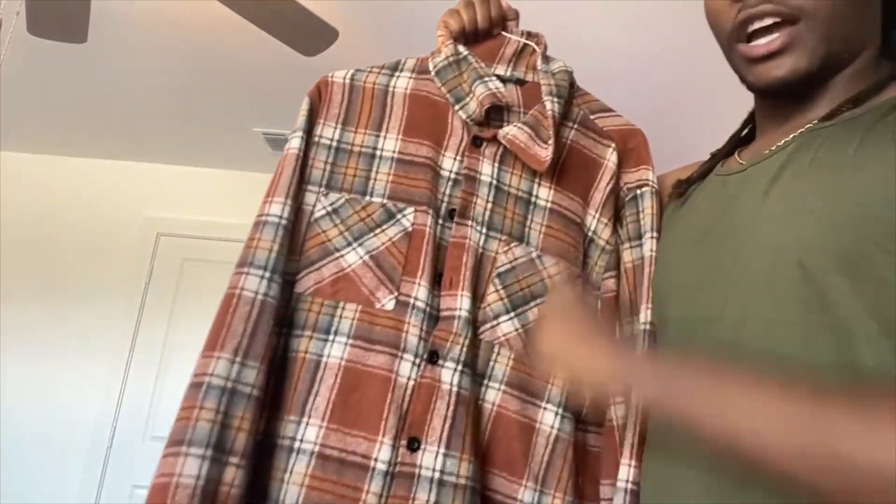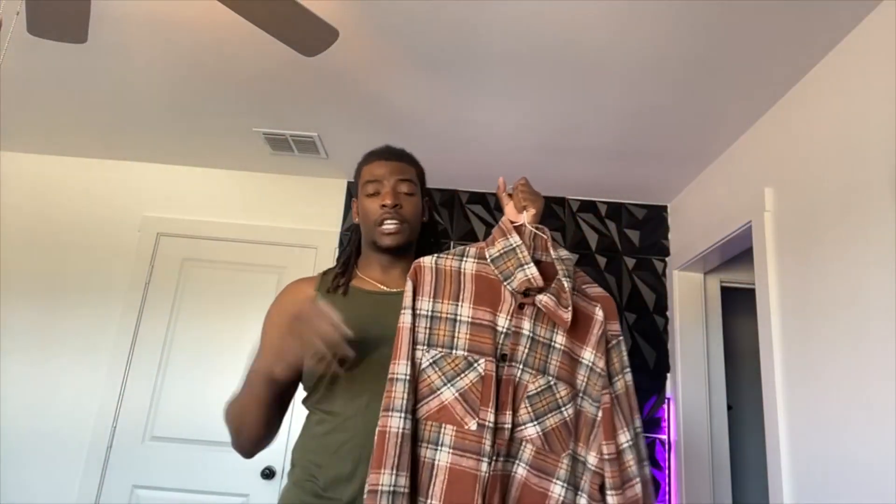From first glance you're not going to be able to tell, but if I get a little bit closer, the material in this thing is absolutely amazing. I don't know the exact material — it could be cotton, it could be something else — but I just know it feels amazing. It feels amazing and looks amazing.